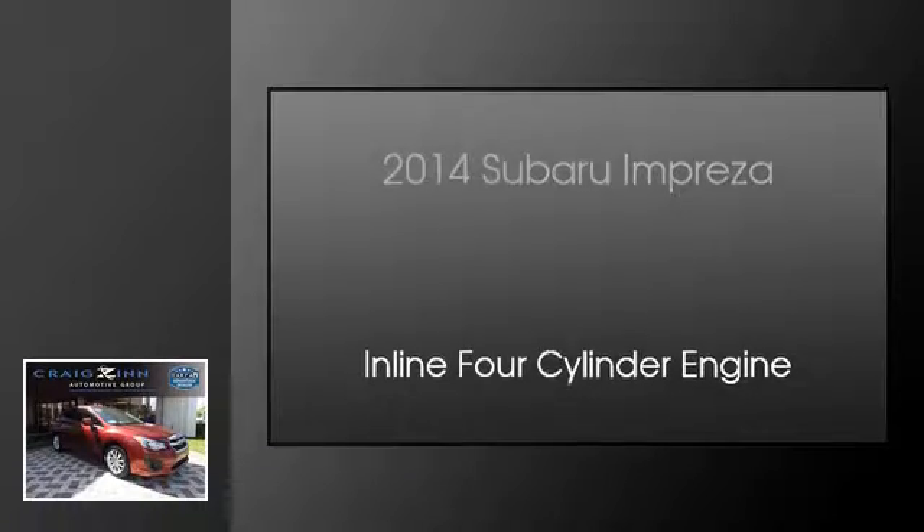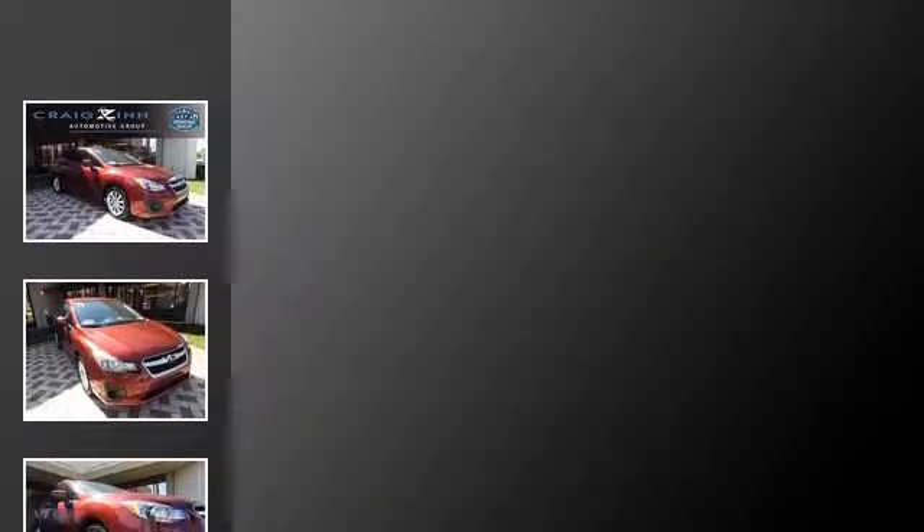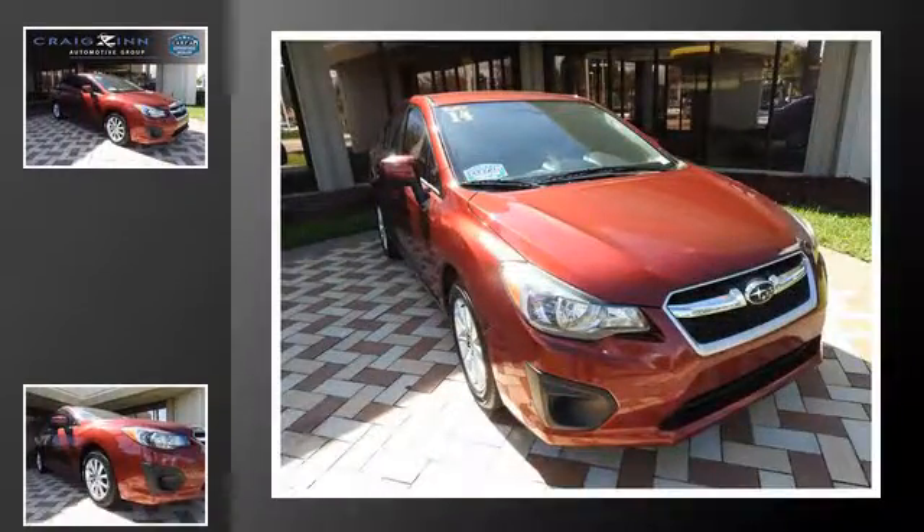This is a 2014 Subaru Impreza. This four-door sedan has a continuously variable transmission and an inline four-cylinder engine.